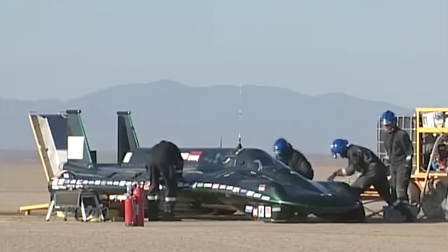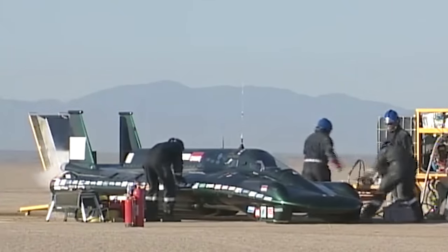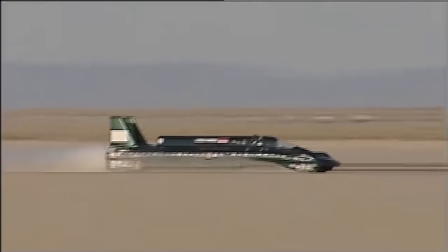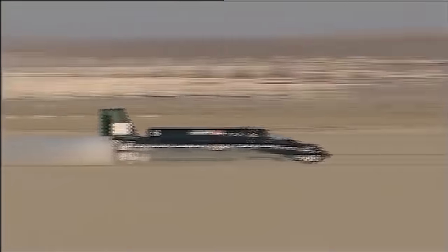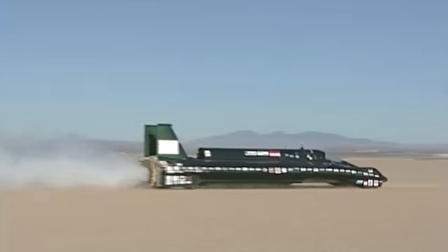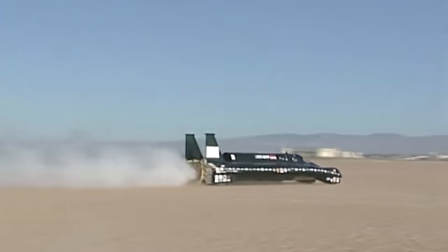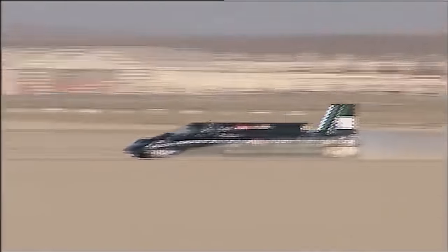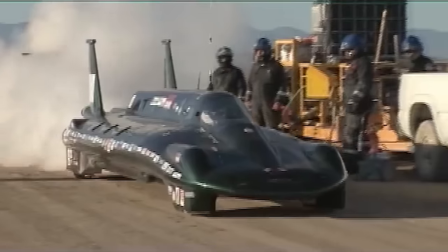While steam technology has been largely overshadowed by internal combustion engines and electric propulsion, this feat serves as a reminder of the remarkable capabilities of steam as a power source. Beyond going 140 miles an hour, the Inspiration Steam Car inspires curiosity and interest in the history and development of steam-powered vehicles. The golden era of steam may be long gone, but it doesn't mean that it can't work in modern society.